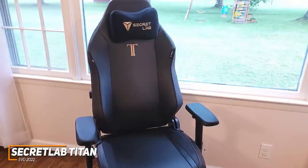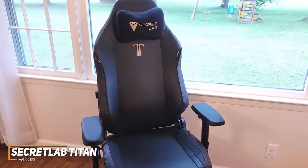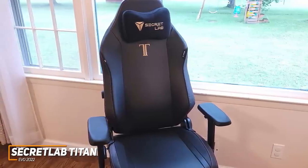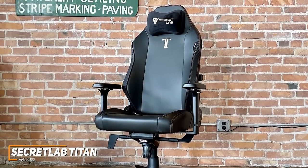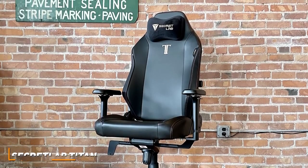The Secret Lab Titan Evo 2022 is the best overall gaming chair because of its outstanding build quality, high-quality upholstery, adjustable lumbar support, and ability to accommodate larger users. This is an ideal option if you can afford the price and want a high-end, customizable gaming chair that can reliably keep you comfortable and focused on your gameplay.